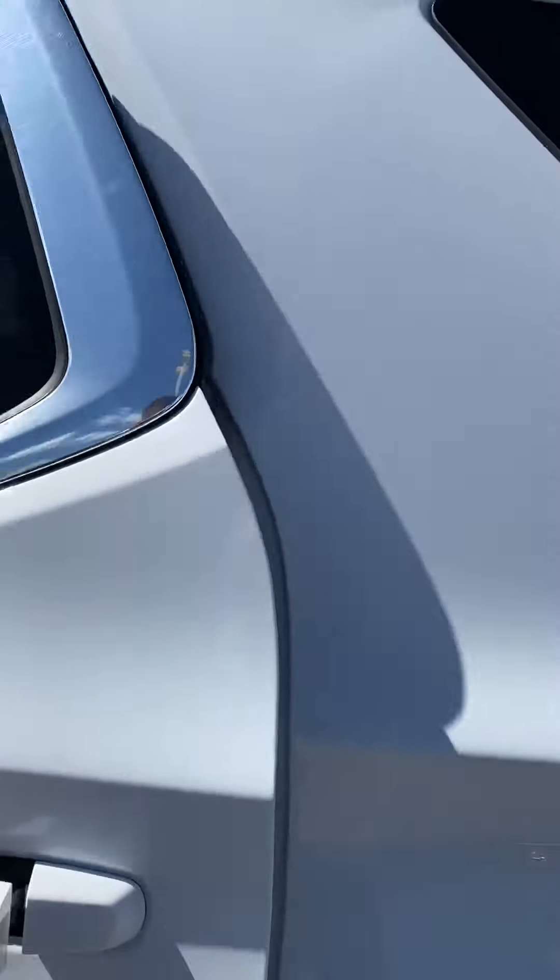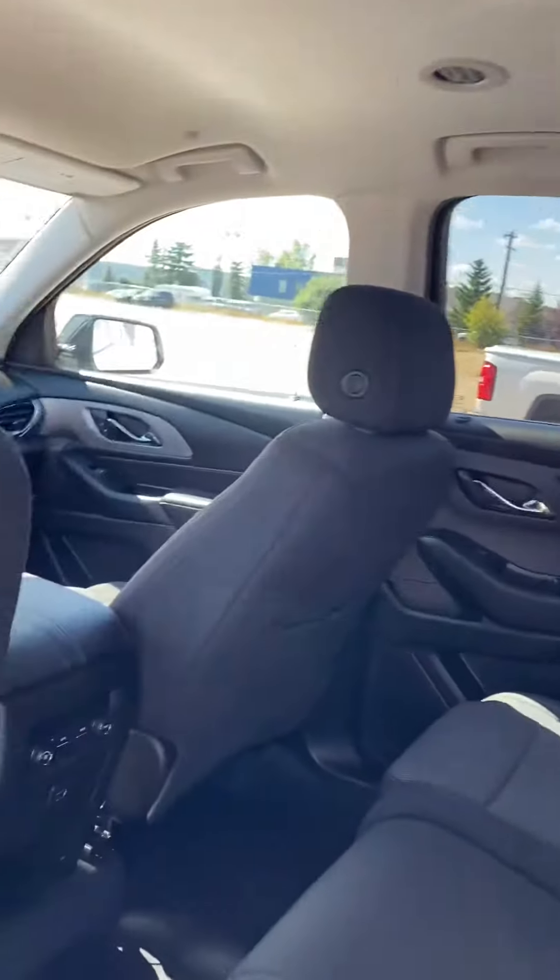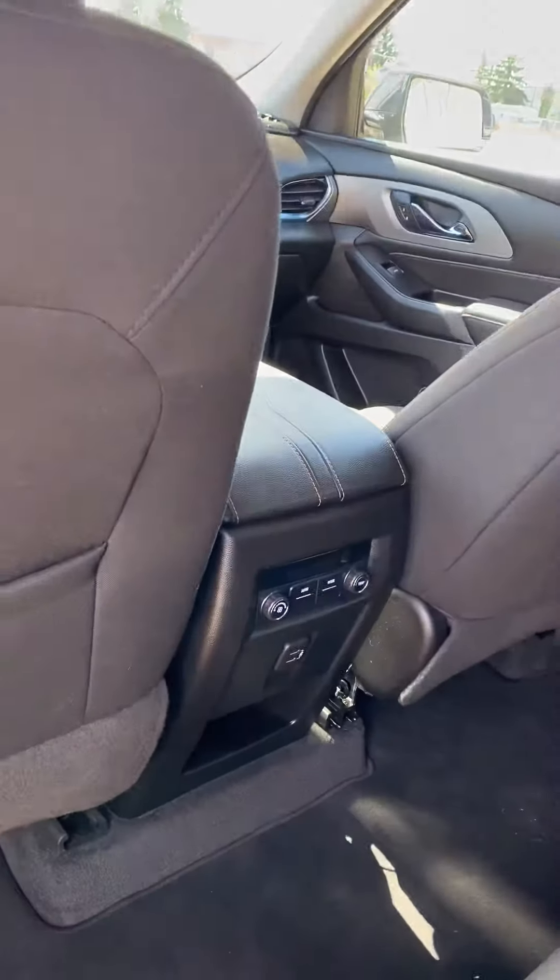Tons of room in the second row here. This unit does come with vents as well to keep the rear passengers warm or cool, depending on the time of year.